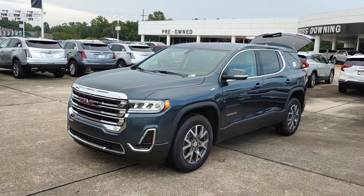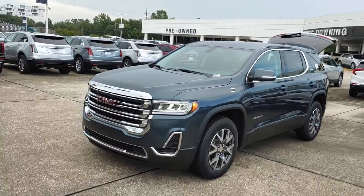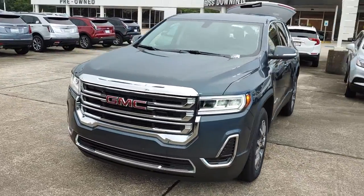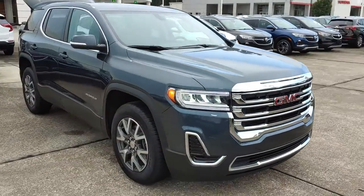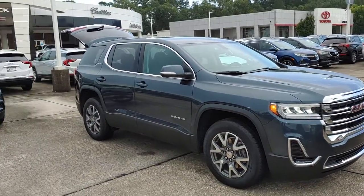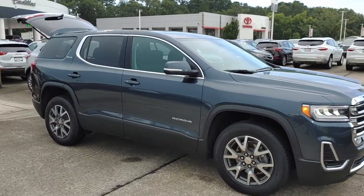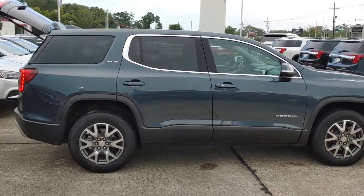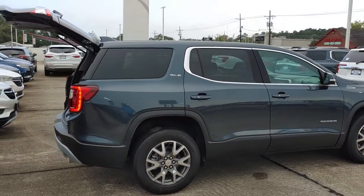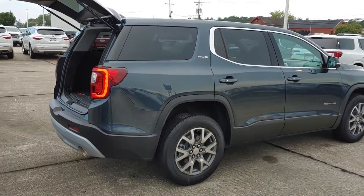2020 SLE package, Dark Sky Metallic Acadia. The front grille and the taillights got a facelift for the 2020 model — changed it up, looks a lot better. Also, the center stack front dash area is changed up, I'll show you in just a second. Dark Sky is kind of a combination of a blue with a little bit of dark gray. Matches the wheels well.